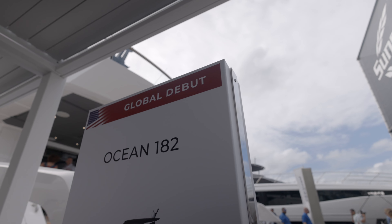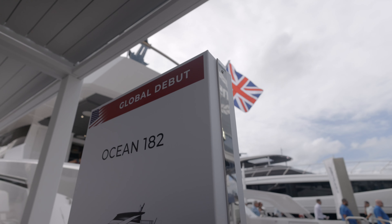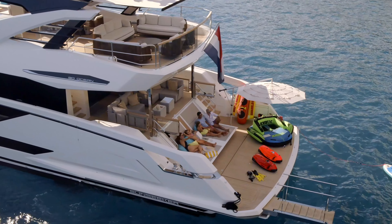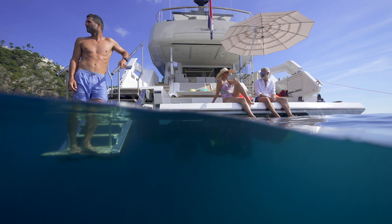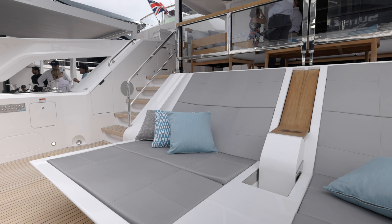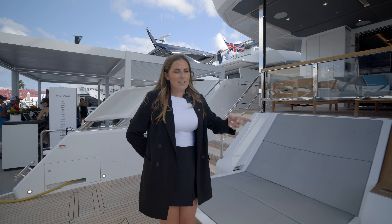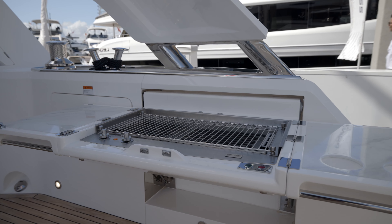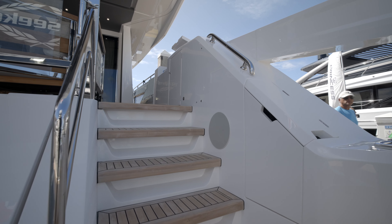Welcome to the Ocean 182 and the world debut. Here at the aft end is the incredible extend feature — this folds down onto the platform aft deck as an extension of the upper deck aft cockpit space. Over on the starboard side, we've got the fold-out grill, which gives a great space for grilling food and keeping all the smells away from you and your guests on board.